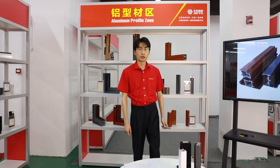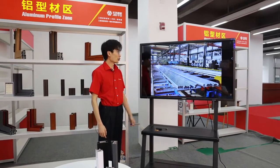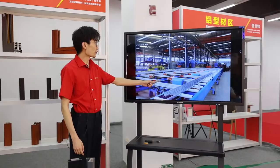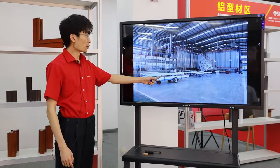I will show you some of our equipment and workshop. This is our extrusion line. This is our extrusion workshop. And this is our powder coating equipment.